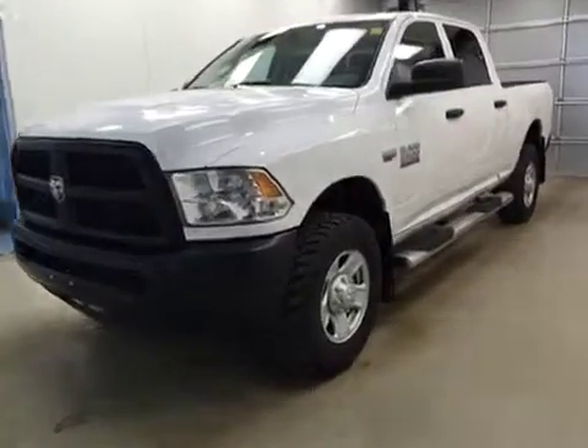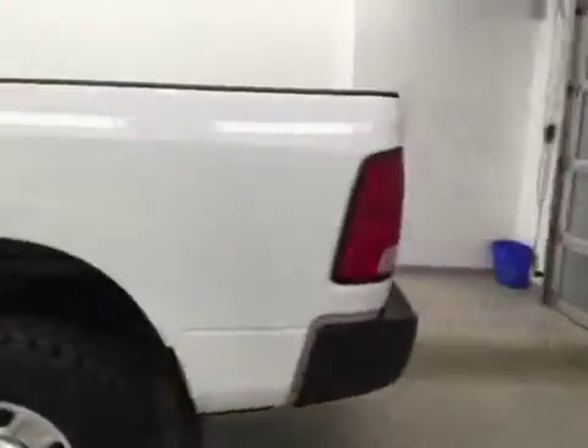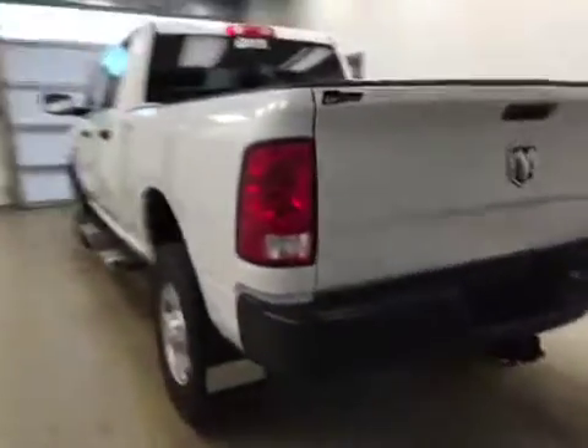This is stock number 154186, a 2015 Dodge Ram 2500 crew cab, four-wheel drive. Exterior color is Summit White.